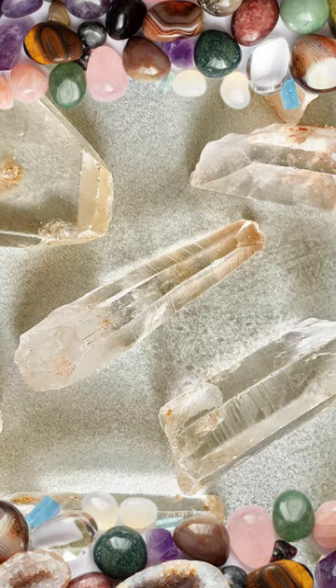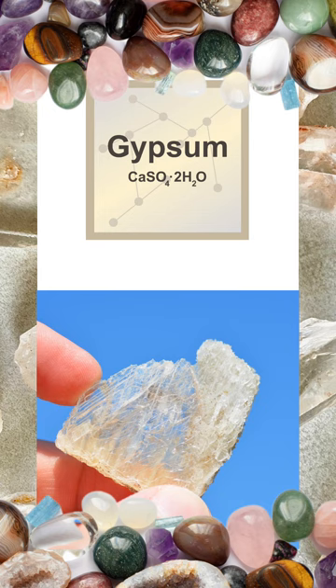The second mineral on the Mohs hardness scale is gypsum, which is slightly harder than talc but still quite soft. It can again be scratched by a fingernail, but its key feature is its ability to be scratched by harder minerals but not by talc, aiding in the differentiation during mineral testing.